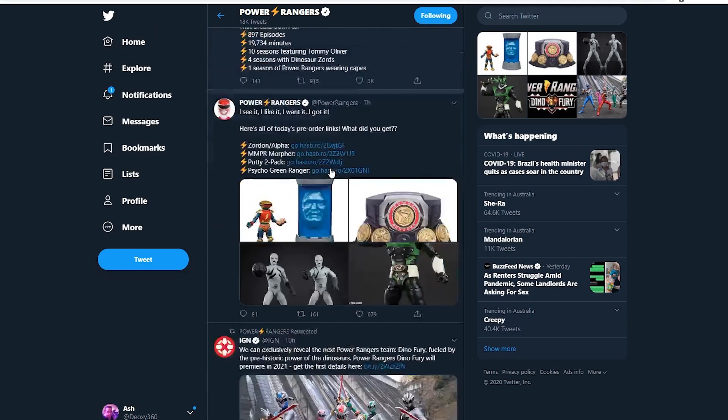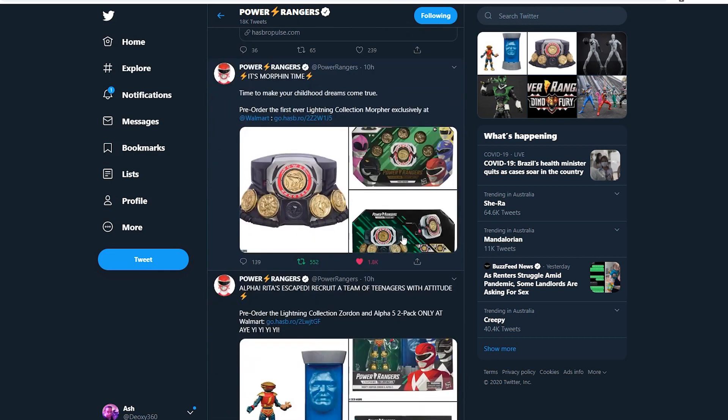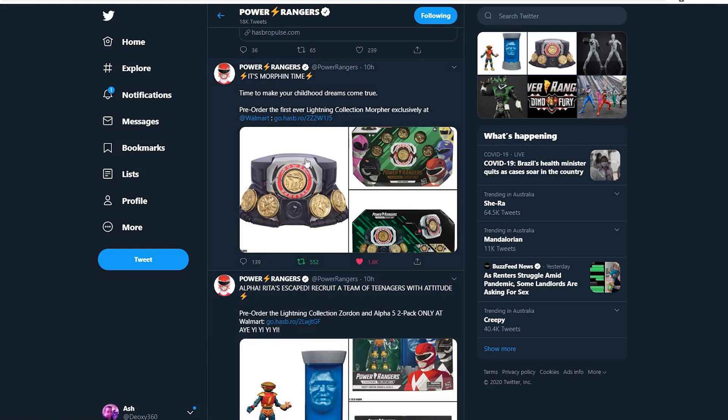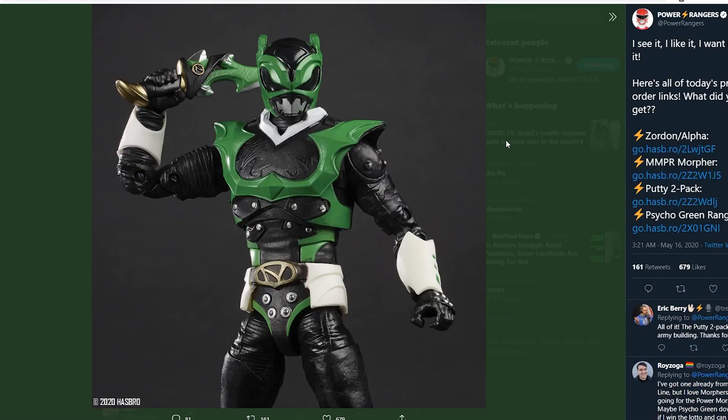Let's view their Twitter. I swear they said one of them was exclusive to Walmart — okay, that could be the pre-order site. I think the Morpher might be a Walmart exclusive, but who knows if you'll be able to find it elsewhere. Anyway, those are the Power Ranger toys coming. I'm really excited — I definitely want to pick up the Psycho Green Ranger.